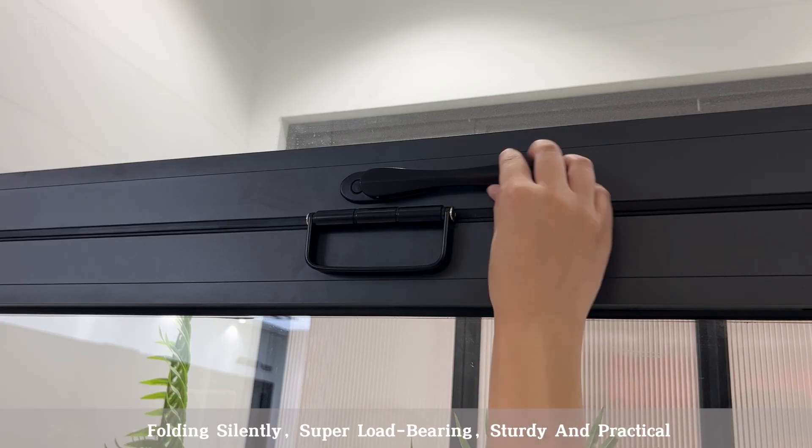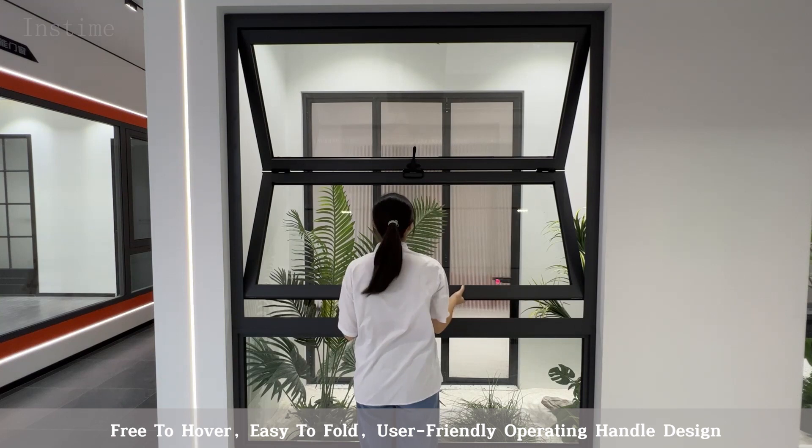Folding silently, super load-bearing, sturdy and practical, free to hover, easy to fold.